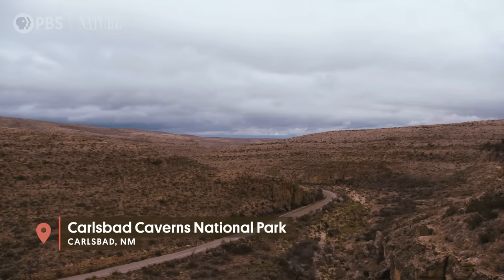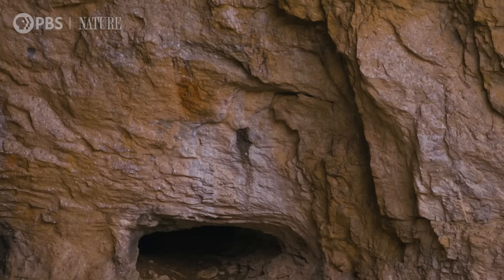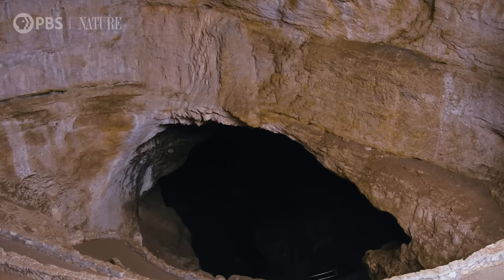People knew of this cave for a long time. We have rock art left by the entrance of Native people, and there are places where they roasted food right at the entrance of the cave as well.